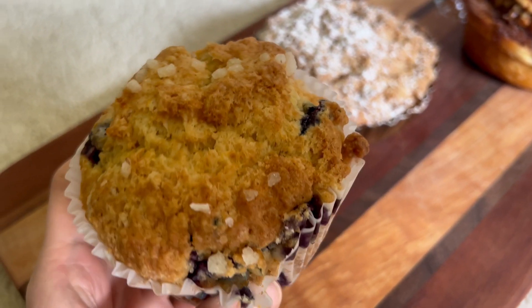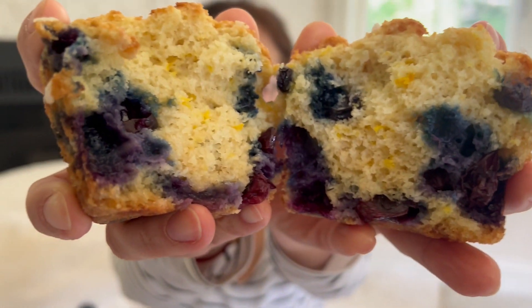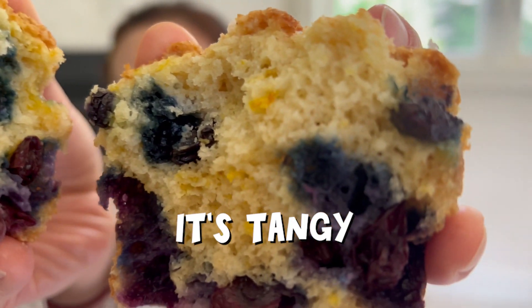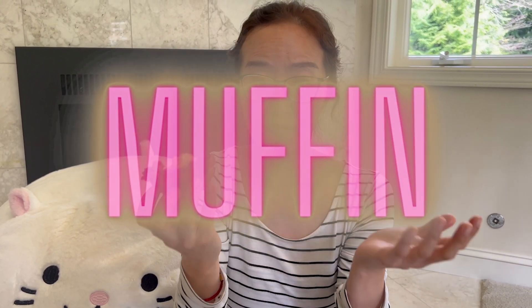The sugar makes it super crispy. The texture reminds me of cornbread. Day one it's very fresh, very soft. Day two, day three it reminds me of cornbread. It's loaded with blueberries, and it's tangy and sweet, crispy outside. I never would have imagined muffins would be one of my favorite bakery items, but apparently it is now. Thank you.